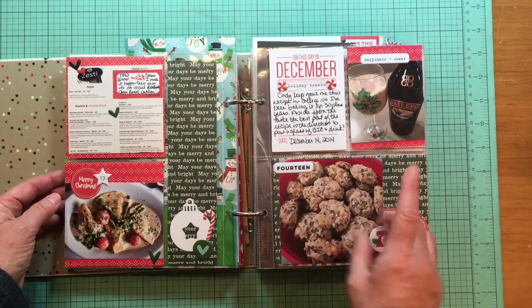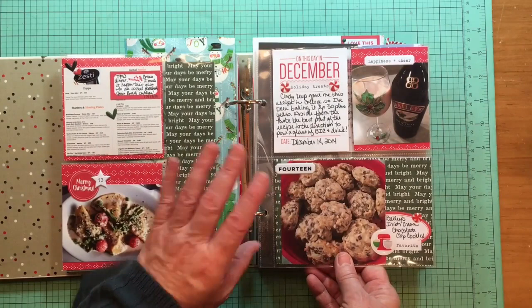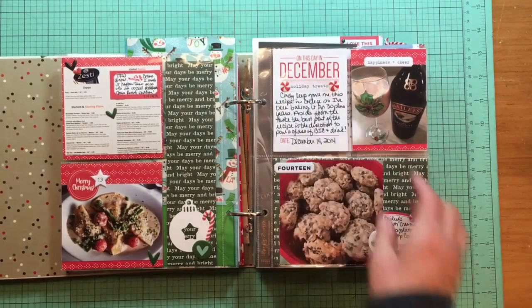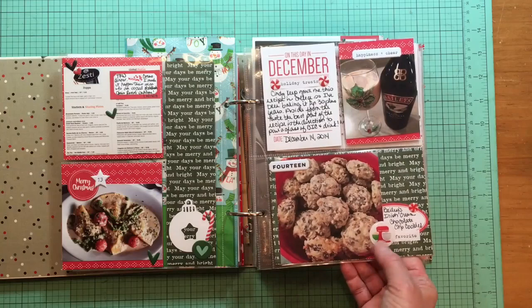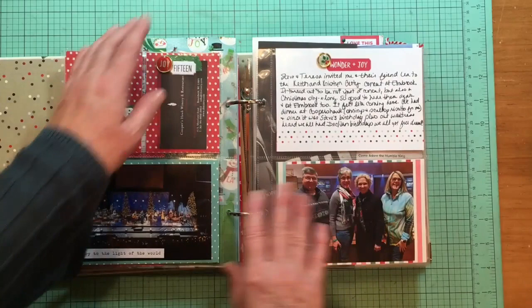Day number 14 was the story of me making Bailey's Irish cream chocolate chip cookies. I did include the recipe a couple of days later at the back of a video — if you're looking for it, check the ends of videos around days 15 through 20. If you can't find it, let me know. They're delicious. The instructions start out with 'pour Bailey's Irish cream, so I did, and drink as you need.'